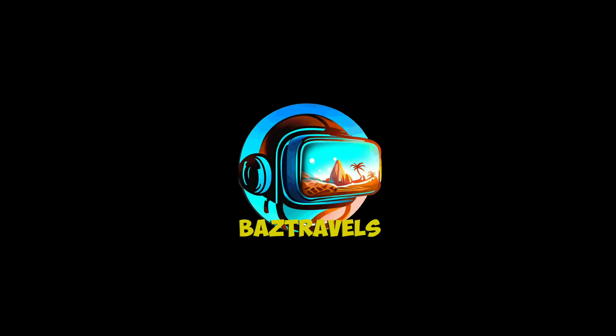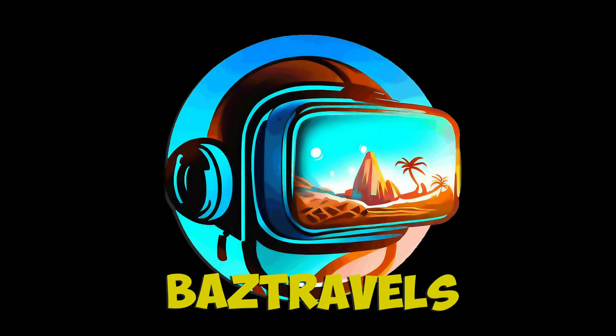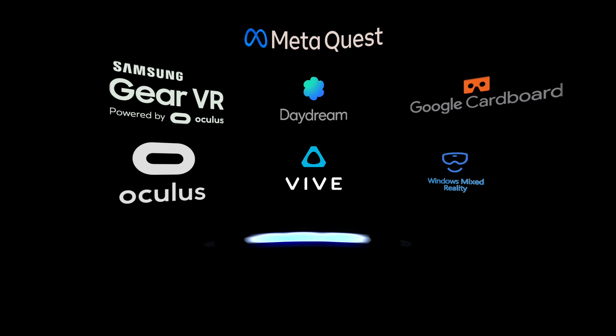Welcome to Bazz Travels. Please help our channel by liking, commenting, and subscribing. Also viewable in 3D with VR headsets.